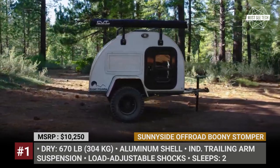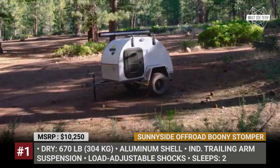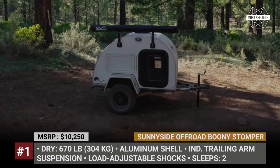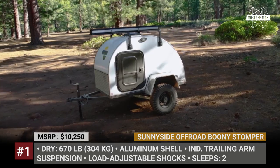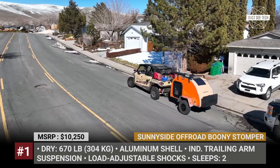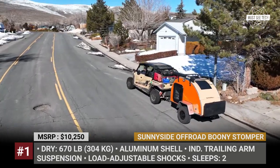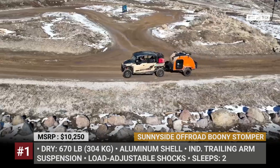Boonie Stomper. In the sea of similar-looking teardrops, the Boonie Stomper is set apart by its extra-low weight of 670 lbs, which allows it to be towed not only by regular cars, but also by UTVs and ATVs. Created by the Nevada-based Sunnyside Offroad, this tiny teardrop camper comes with a serious suspension setup and an all-aluminum shell.